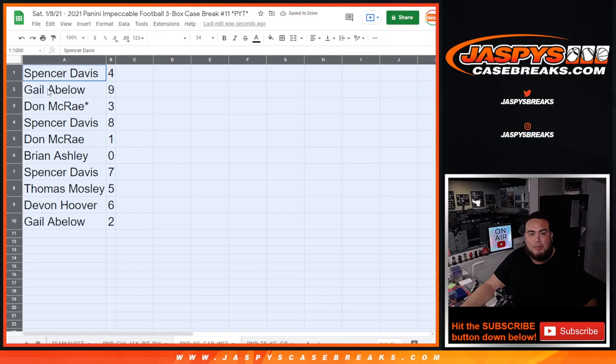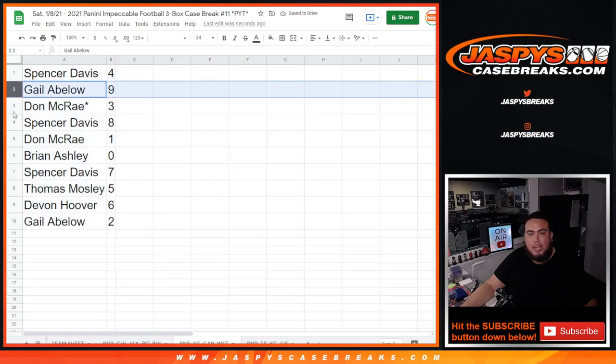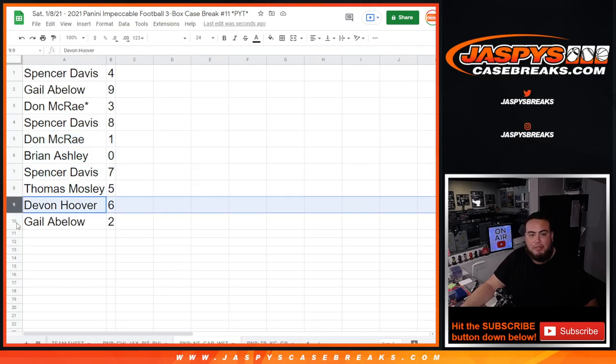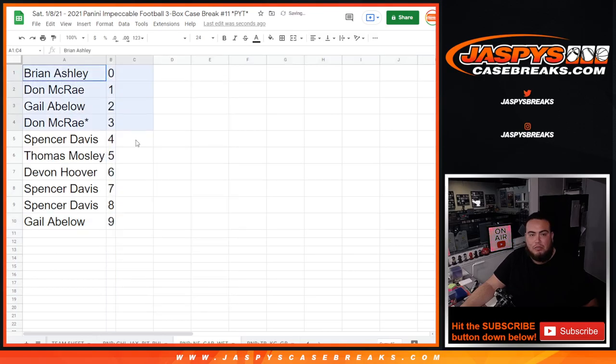Spencer with four, Gail with nine, Dawn with three, Spencer with eight. Dawn, any one-on-ones will be yours. Brian, any redemptions will be yours. Spencer with seven, Dawn with five, Demo with six, and Gail with two.